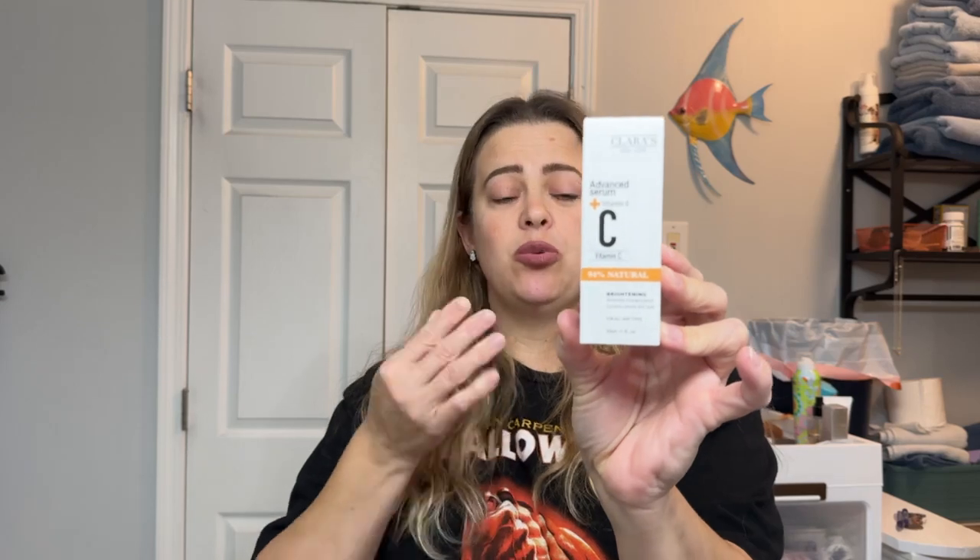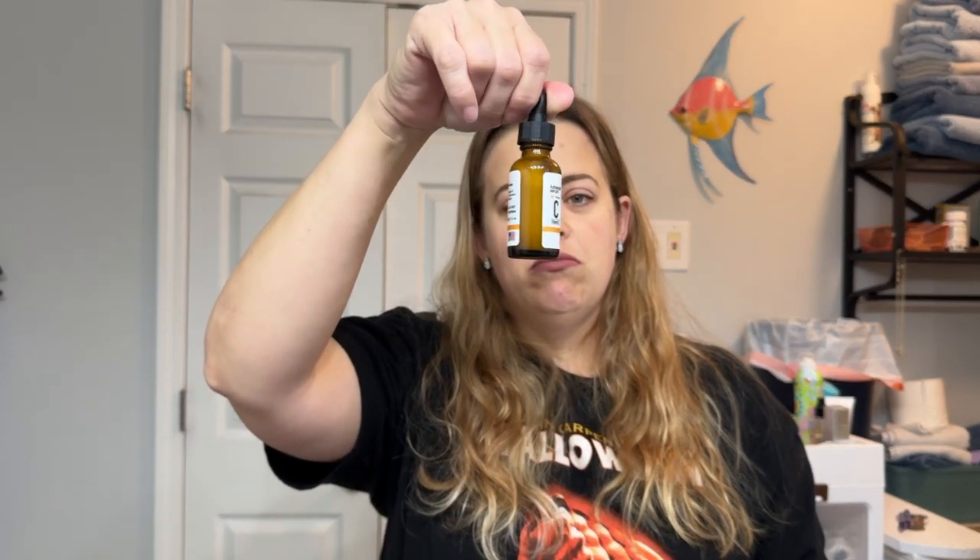The next item is from Clara's New York. This is the Advanced Serum with Vitamin E and Vitamin C — brightening, minimizes enlarged pores, corrects uneven skin tone, and for all skin types. This is definitely targeted towards my skin type: pores, uneven skin tone, dealing with some scarring here. So yeah, this would actually be really nice to test out. Hopefully it does what it says. I'm excited for that.